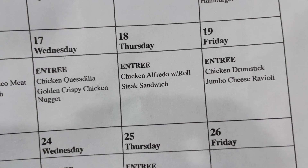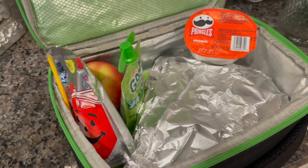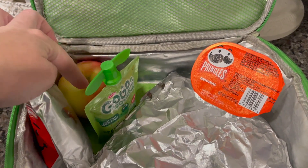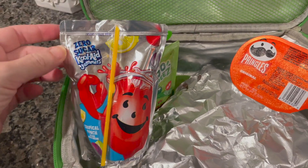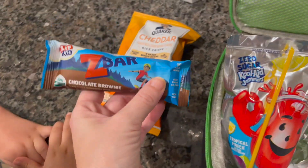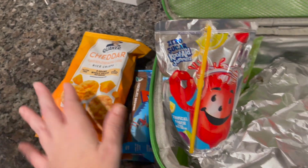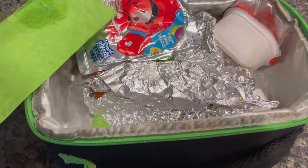Today is May 19th — on the school lunch menu they have chicken drumsticks or jumbo cheese ravioli. We are packing again for Ryan today. In foil he's got a couple pieces of leftover pizza from last night. He's got some Pringles, an apple, a GoGo Squeeze in apple strawberry, and the same zero-sugar Kool-Aid Jammer. Pretty simple! For his snack he's got the Z-Bar chocolate brownie and the Quaker cheddar rice crisps. He always takes his water bottle.